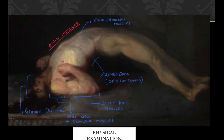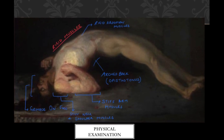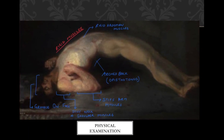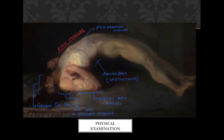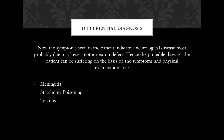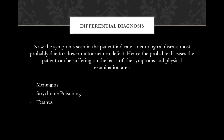From the image, the patient has mostly rigid muscles, rigid abdomen muscles, an arched back, stiff arm muscles, stiff neck and shoulders, and a grimace on his face. So we can say that most of his muscles are rigid and stiff. From the symptoms and the physical examination, this all indicates towards a neurological disease, most probably due to a lower motor neuron defect.